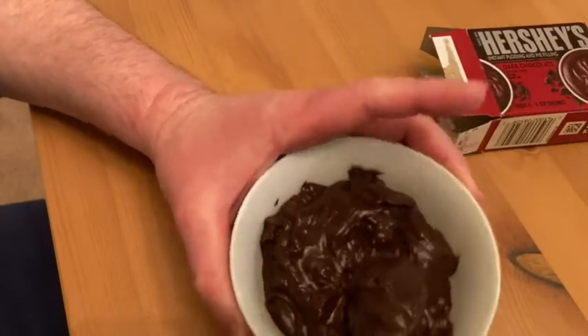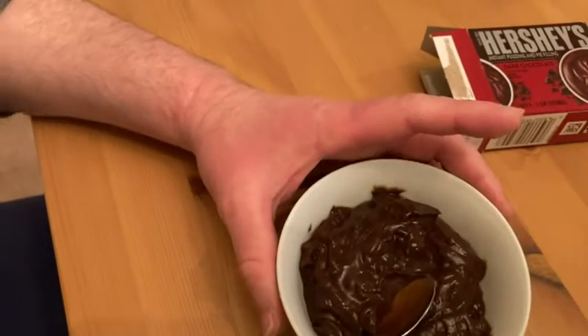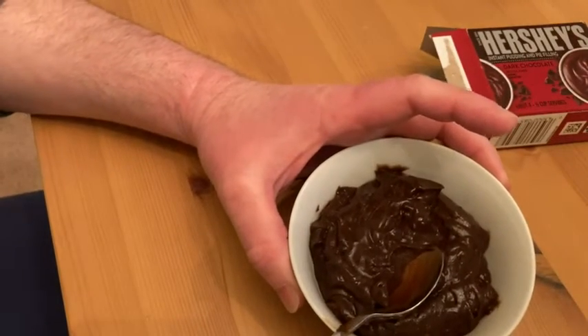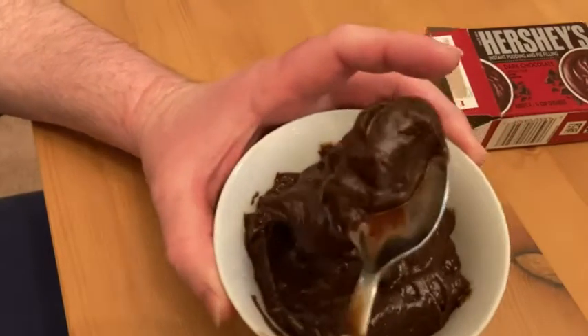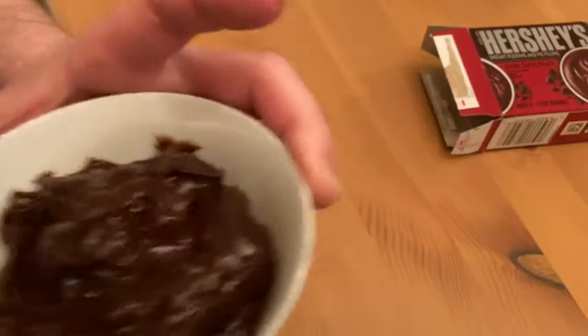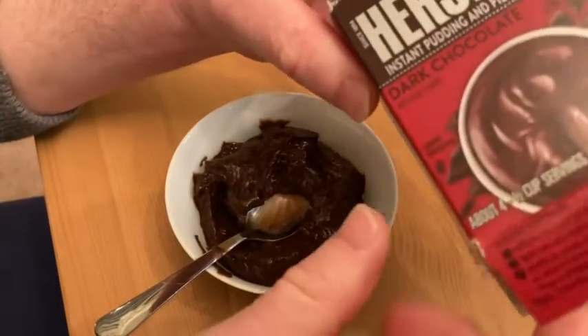I'm going to go ahead and try it. Mmm. It's too good. It's too good. That's just amazing. Delicious. Really good pudding.